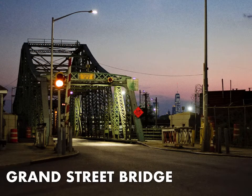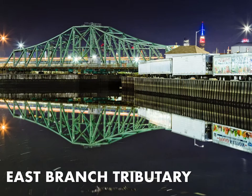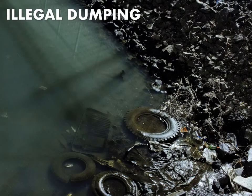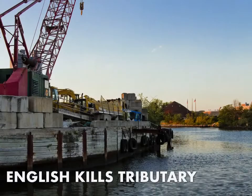Next up is the Grand Street Bridge, a swing bridge that joins East Williamsburg/Bushwick with Maspeth and acts as a demarcation point 3.1 miles from the East River. Another tributary, the East Branch, is found on the eastern side of the Grand Street Bridge. It's a particularly impacted waterway with illegal dumping, but the biggest contributor to pollution is the combined sewer outfall at the back of the canal — NC 083 — which releases some 586 million gallons a year of untreated wastewater into Newtown Creek.